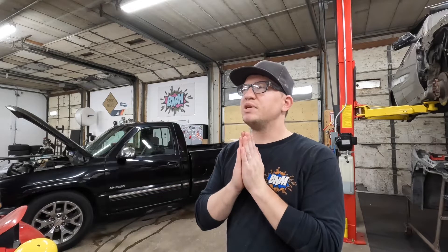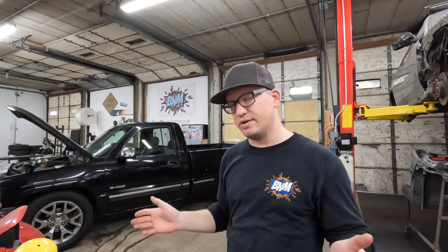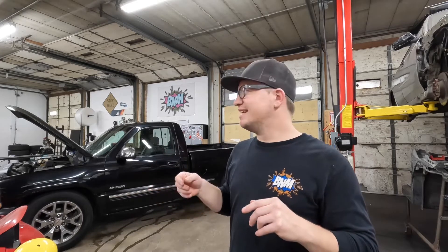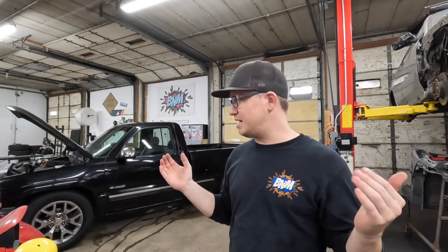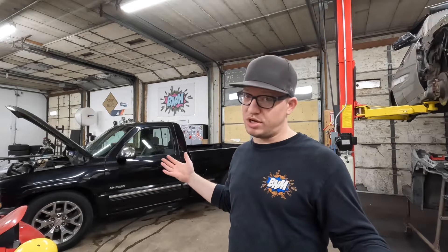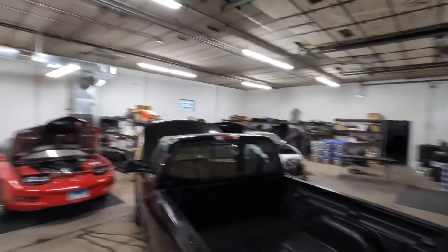Fuel pressure is 20 PSI — that's no bueno. It's so frustrating because I don't want to go to O'Reilly's or AutoZone and spend $350 on a fuel pump hanger assembly. But I have a Walbro 525 I could chuck in this thing, so I'm just gonna do it — I don't really have any other options.